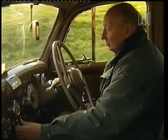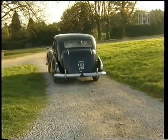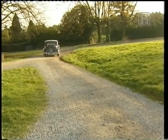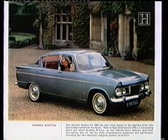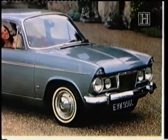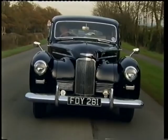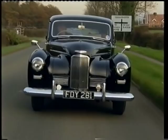But cigar-smoking Humber buyers were getting harder to find. It was expensive to build — a reliable, if dated, throwback to a lost era. Roots' basic Hillman cars were badged as Humber or Sunbeam so a range of family cars could be assembled more cheaply. But for many, the spirit of Roots' flagship marque had been lost. The Humber Sceptre: it's a nice Hillman, but it's still got the Humber name on it.